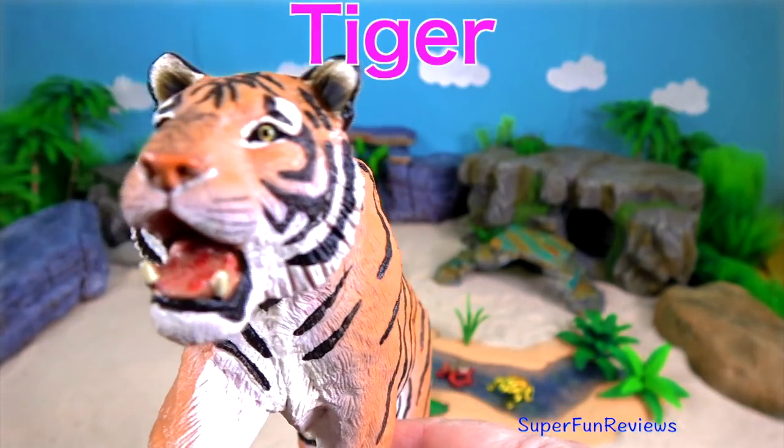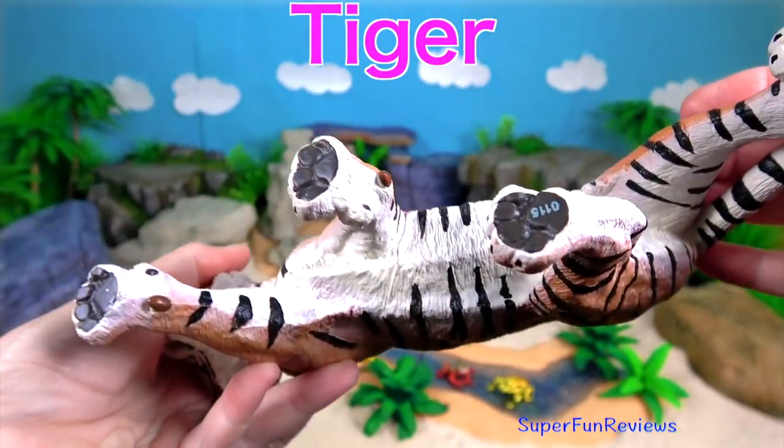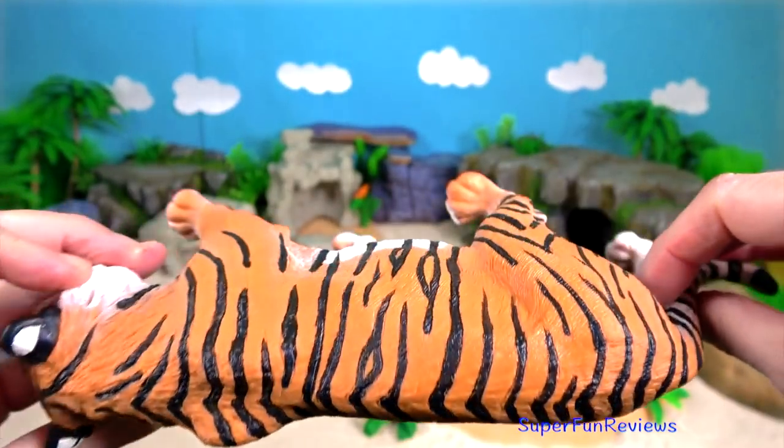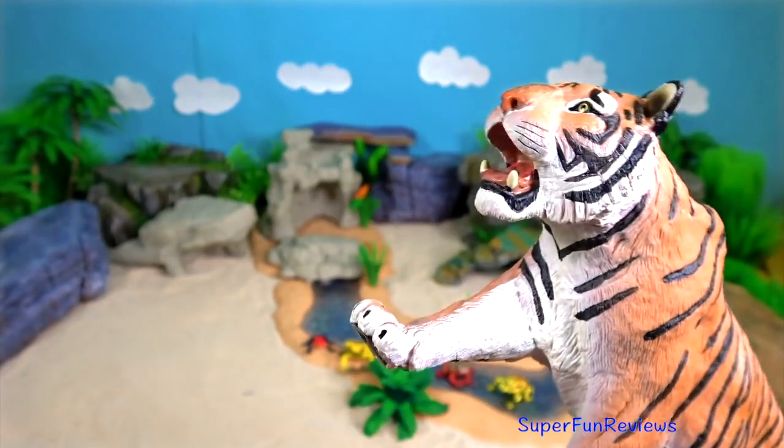The tiger. They are apex predators, primarily preying on ungulates such as deer and bovets. Their unique fur helps them blend in with the forest and grassy areas where they live and hunt.